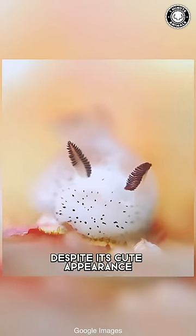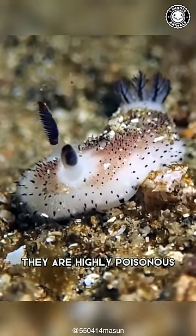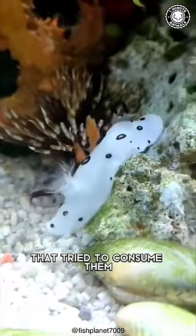However, despite its cute appearance, they are highly poisonous and would cause issues to any animal that tried to consume them.